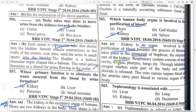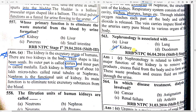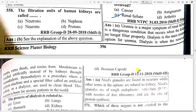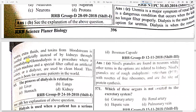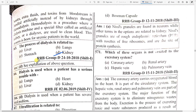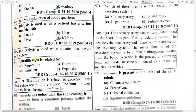The respiratory system consists of nasal cavity, trachea, pharynx, and lungs. Nephrology is associated with option C — kidney. In which disease is dialysis treatment involved? Renal failure. When renal failure occurs, dialysis is performed — removal of waste, extra fluids, and toxins from the bloodstream, then clean blood is re-injected. The process of dialysis is related to option D — kidney. Dialysis is used when a patient has a serious kidney problem.